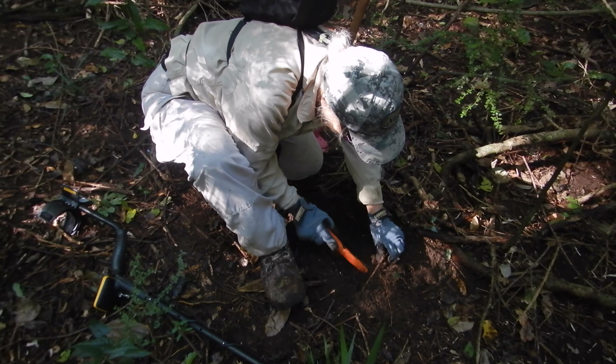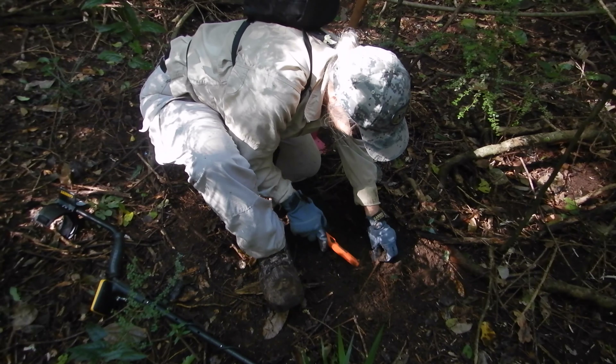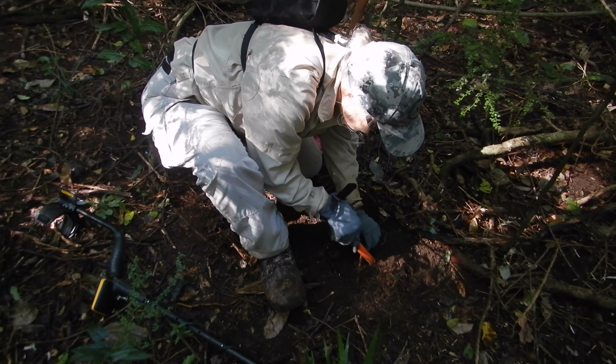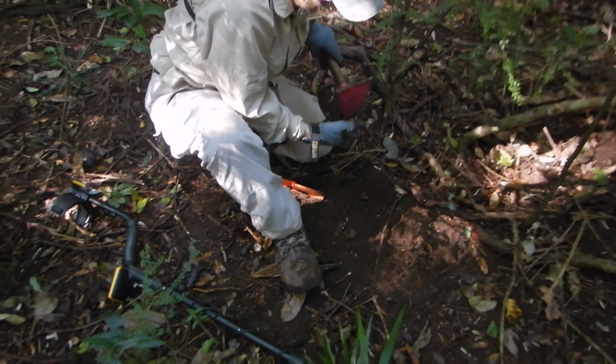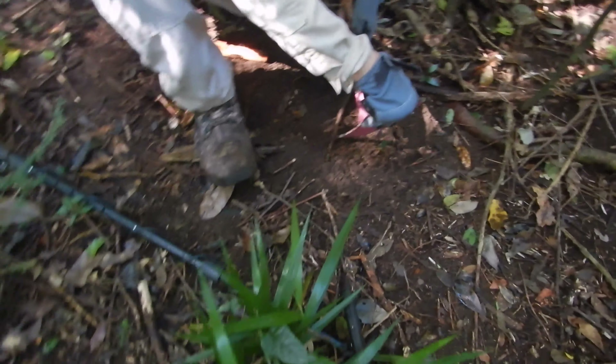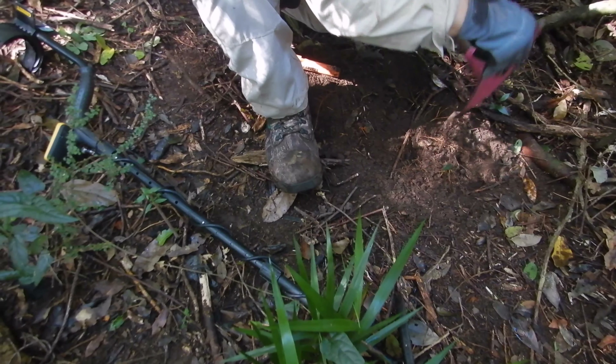Nice spill! A little live coin spill action in the old park. Probably a picnic rug right here in the 1960s.